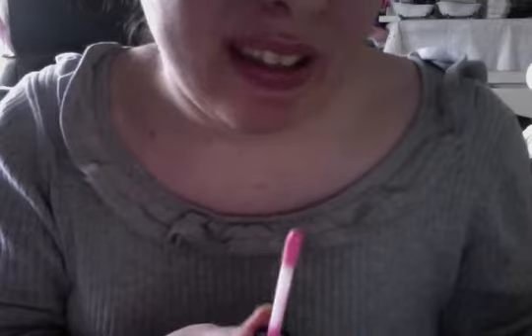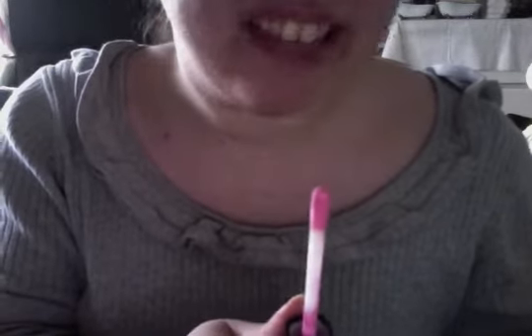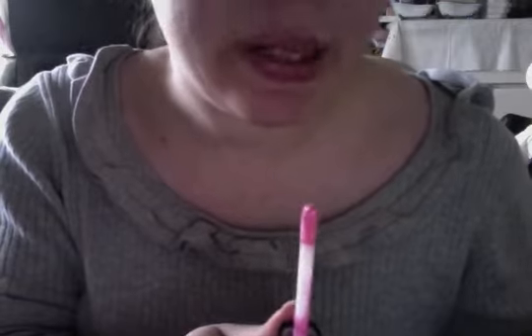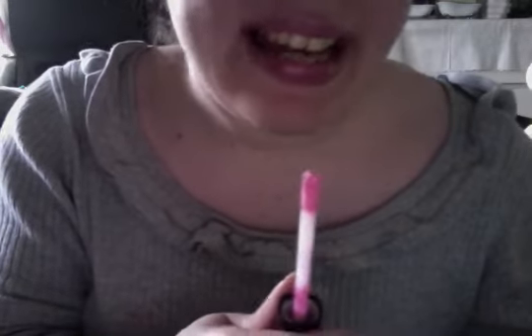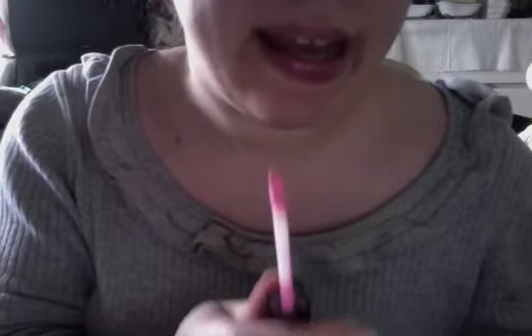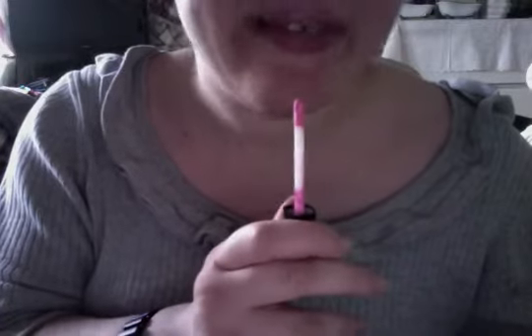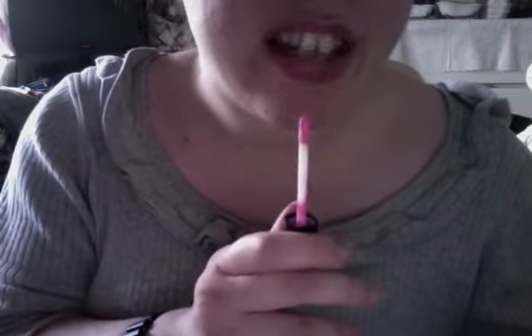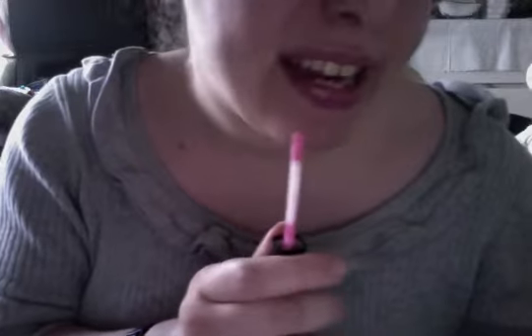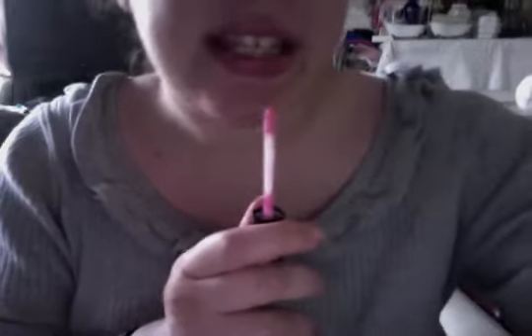Hi Avon friends, your Avon Lady here — Lauric — with the Ultra Glaze Wear Lip Gloss in Candy Pink today for $2.99. It's $2.99 in your local Avon book. And here on my lips I have the newest color shade from Avon in Candy Pink. It is item number 672712 in Candy Pink today.